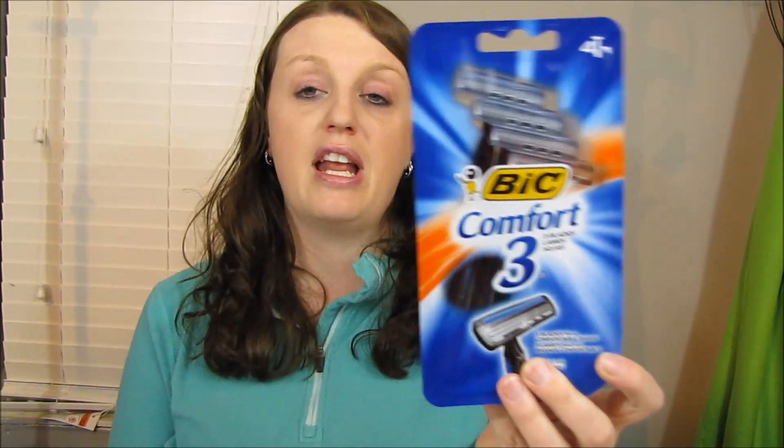My husband was with me and he didn't want me to get the cheap razors — he wanted me to get one that's a little bit better. These were $3.18, so I used two of those coupons to get each one. This was also a money maker and I'll do the math in the breakdown because I forgot to write that down.